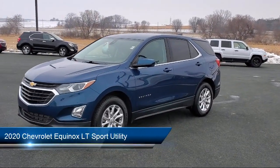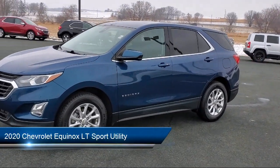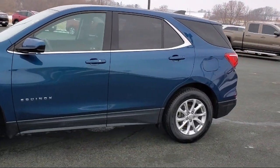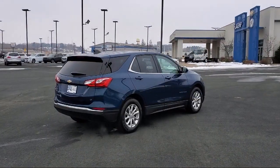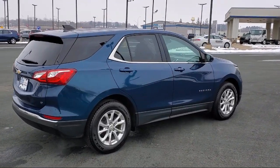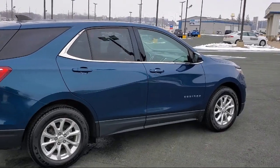It comes equipped with OnStar and Chevrolet Connect Emergency Communication System, Auto High Beam Headlamp Control, Front Passenger 4-Way Manual Seat Adjuster, Sirius XM Satellite Radio, Lane Departure Warning, and Side Blind Zone Alert.